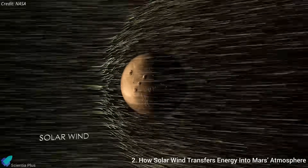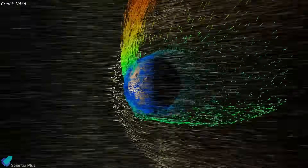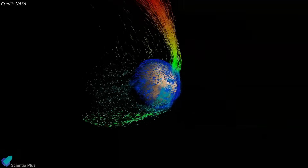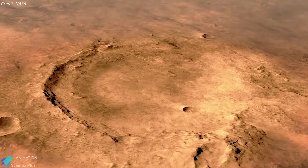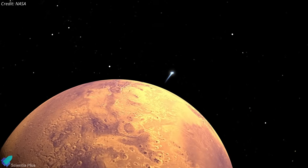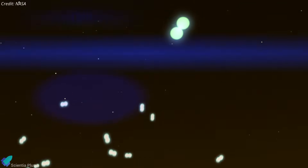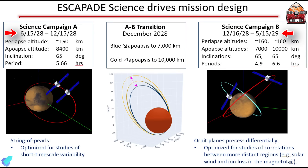The mission's second goal is to measure how the solar wind injects energy and momentum into Mars' upper atmosphere, heating and accelerating ions upward and driving atmospheric escape. Over billions of years, this steady energy input thinned Mars' once-dense atmosphere, lowering surface pressure and greenhouse warming, and erasing the conditions that once allowed liquid water to exist. The third goal is to study the boundary where the upper atmosphere transitions into space — a collisional layer where atoms and ions still strike one another before escaping. This region controls how Mars' own atmospheric processes prepare particles for escape, even before the solar wind accelerates them. Each probe carries four science instruments, with the primary science campaign running from June 2028 to May 2029.